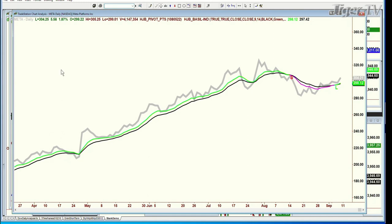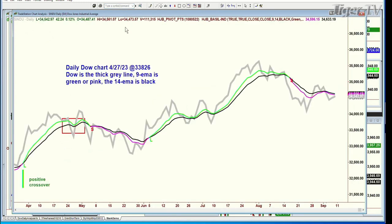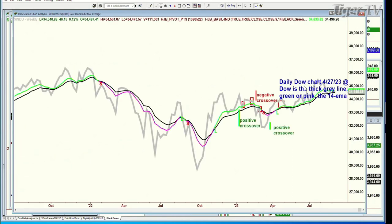Let's look at this. Here's the Dow, INDU, and this is a daily chart. You can see the 9-period moving average under the 14. Now let's go to the weekly chart. It's green — the 9-period is over the 14. What I really wanted to show you is the S&P.